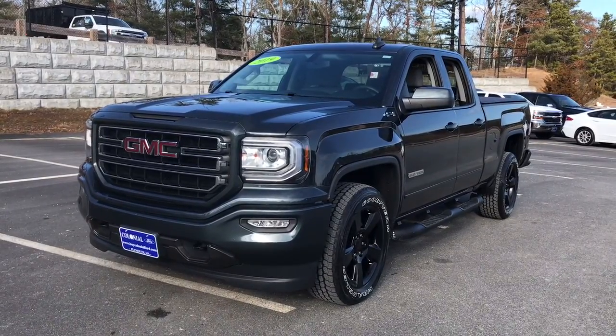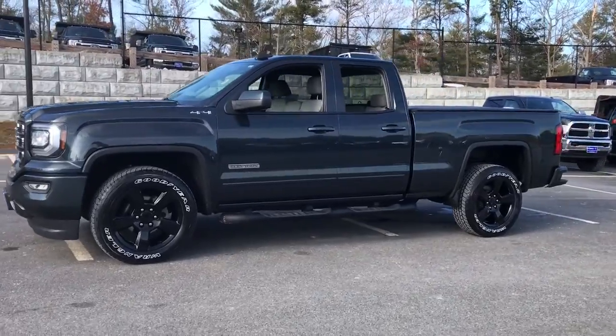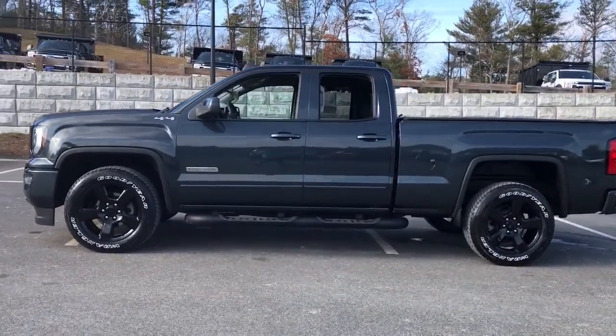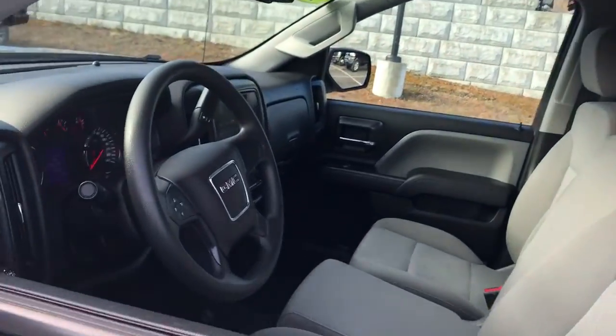Get a feel for the 2019 GMC Sierra Limited. With less than 40,000 miles on the odometer, this vehicle stands out from the rest. Now is the perfect time to start a fresh new chapter in your traveling life.